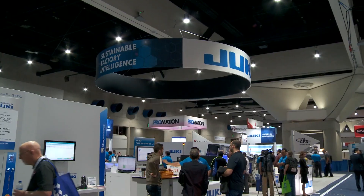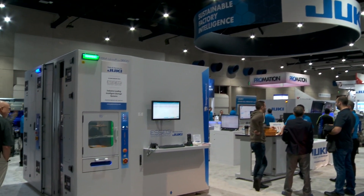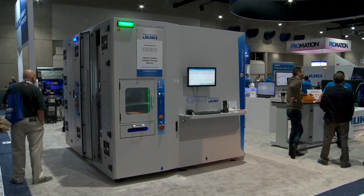Welcome to the Juki booth here at IPC Apex. I'm delighted to be joined by Bill Astell, President of the Americas. Nice to see you, Bill. Nice to see you again, Trevor. Always a pleasure. You've had remarkable success over the last couple of years with your storage tower systems. You've sold quite a few of them, but they seem to be getting bigger and bigger as the storage solutions become more and more important in the smart factory environment. So tell us where we are now with the systems you've got on the floor here.